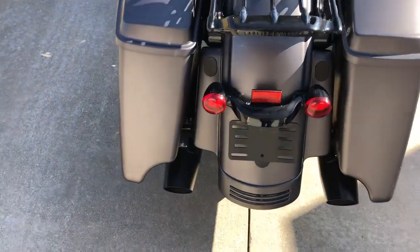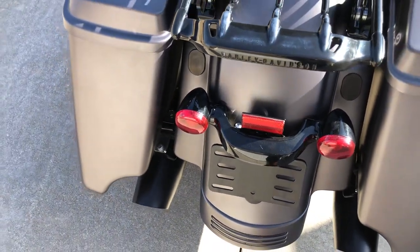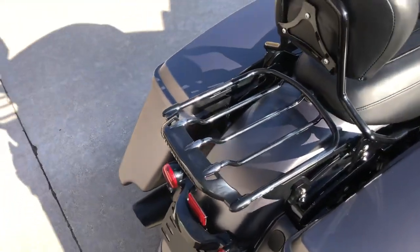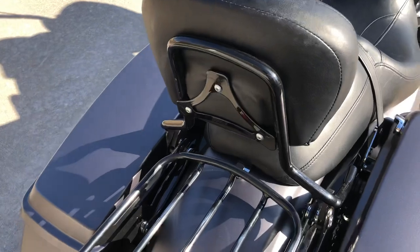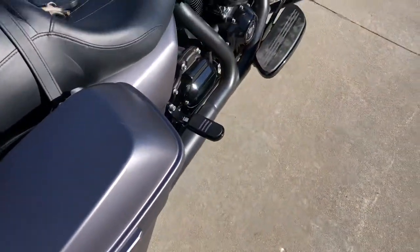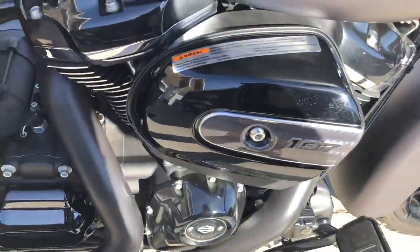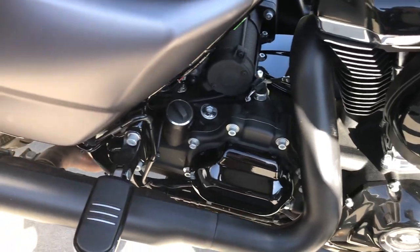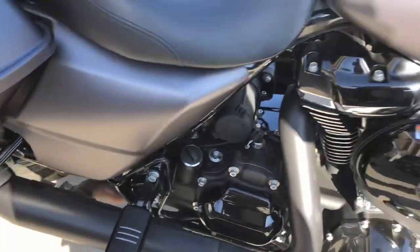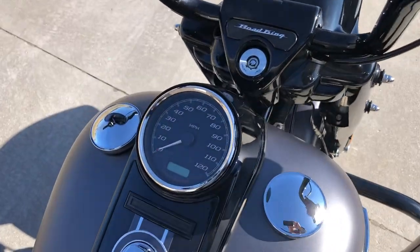As you can see, not only is the exhaust black, but the brake light and turn signal is black. The detachable Harley luggage rack is black. The detachable passenger backrest is black. Floor boards, pedals, engine, transmission. The speedometer housing is all black.